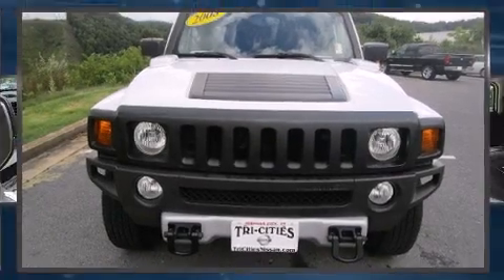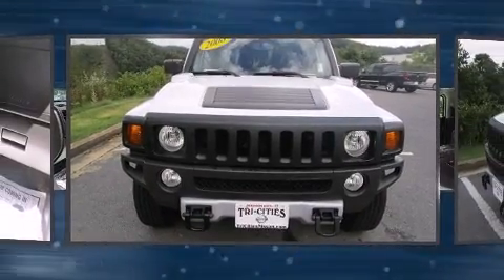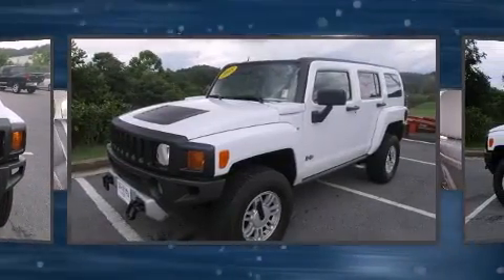Step into the 2008 Hummer H3 SUV. It features a standard transmission, four-wheel drive, and a refined five-cylinder engine.